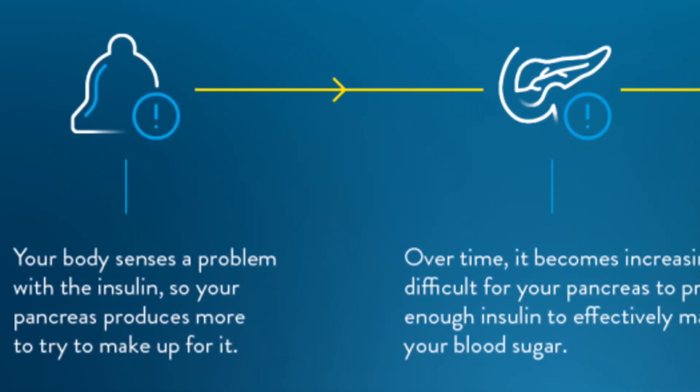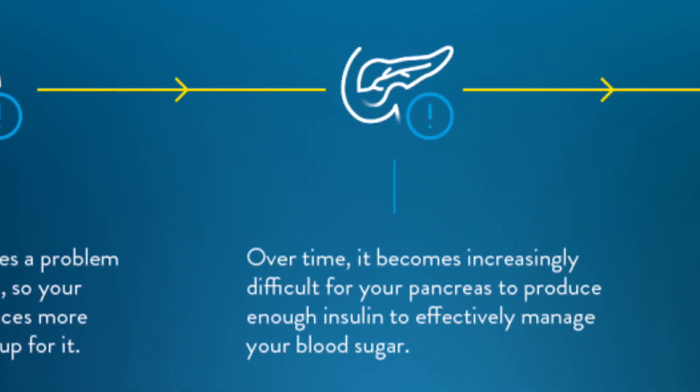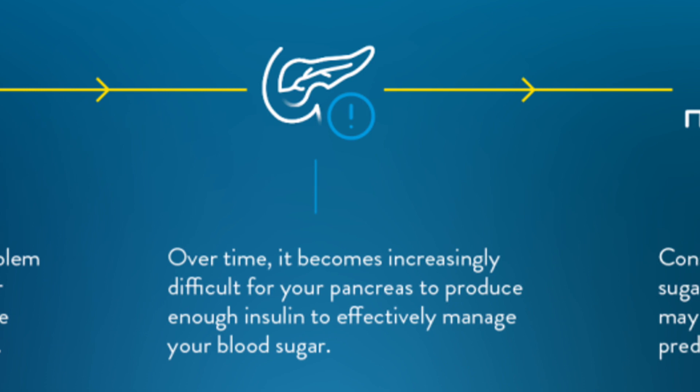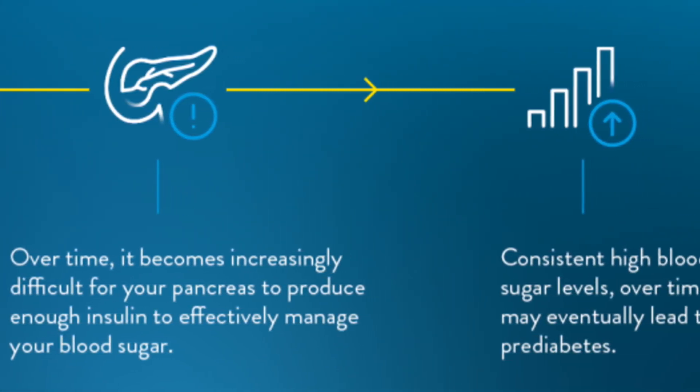Here's the tricky part: your blood sugar can look completely normal, but you can have elevated insulin, signifying insulin resistance. As we discussed, insulin's job is to keep your glucose in range. In the early stages of insulin resistance, your body simply produces more insulin to control the same amount of glucose. So when you test your fasting blood sugar, it looks fine on paper — but insulin has been high for years behind the scenes, controlling it.